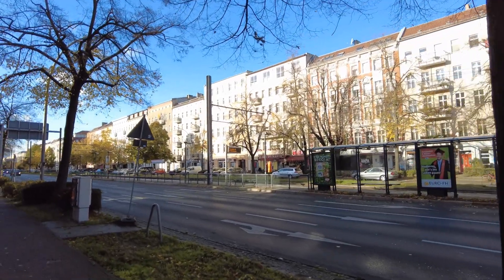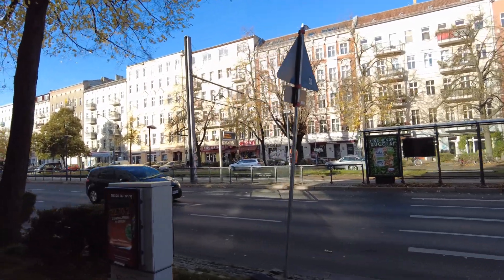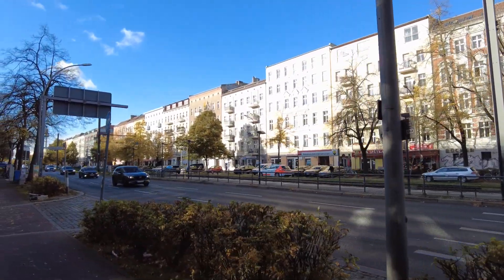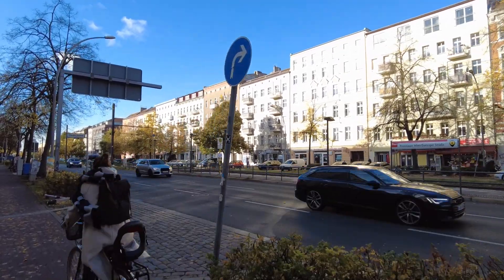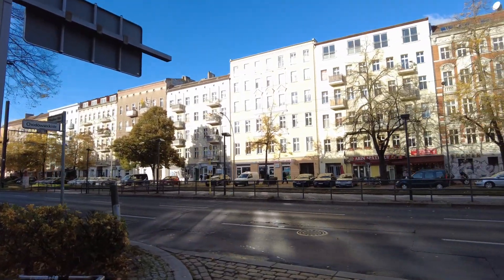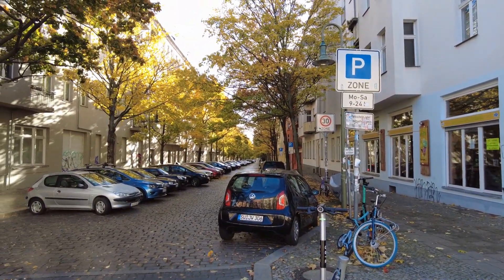So now let's walk down Prenzlauer Allee, enjoying the fall colors. It is pretty windy today, expecting a storm coming in. Let's see how this will influence the audio — in case it gets too bad, I'll just put some music over it. Here, another one of these nice side streets. Fall colors.